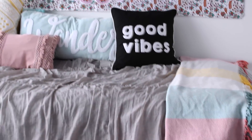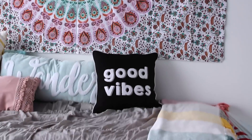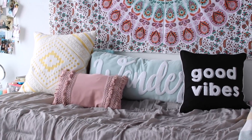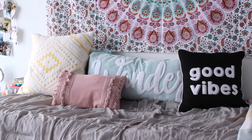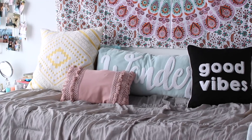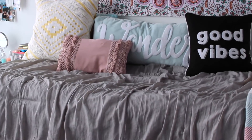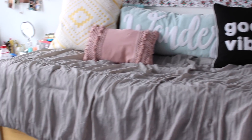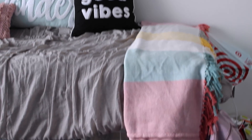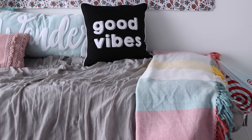So moving on to my bed itself, it's a little hard to see because my camera is such a zoomed-in view, but like I said, I wanted to go with light, pastel, bright colors. I love how these pillows all complement each other. The 'Good Vibe' one is from Target, the 'Wander' one is from Bed Bath & Beyond, the little pink one is from Marshalls, and the big yellow one is also from Target. And then my bedspread is just plain gray, got some ruffles in it — wanted to keep it nice and simple. That is from Target as well.